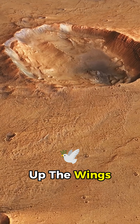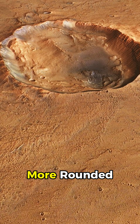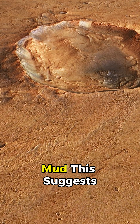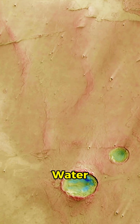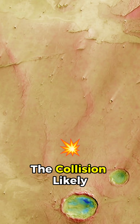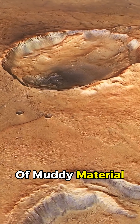Some of the debris that makes up the wings, especially the part just above the crater, looks smoother and more rounded, almost like dried mud. This suggests that the material mixed with underground water or ice during the impact. The heat from the collision likely melted the ice, creating a flow of muddy material.